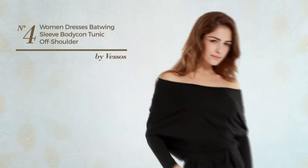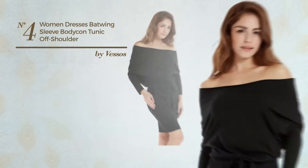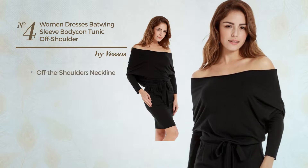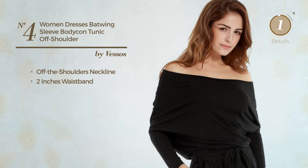Number 4. A Casual Tunic Dress. Featuring a stylish style, made of comfortable material, this dress includes off-the-shoulders neckline and 2 inches waistband. Available uniquely in this color.